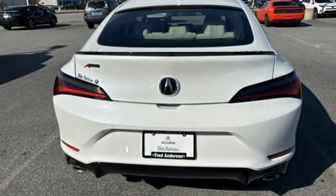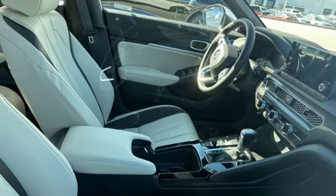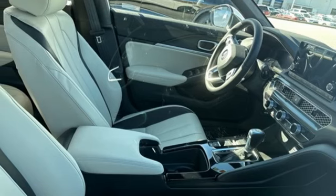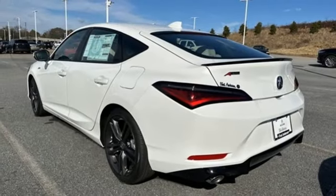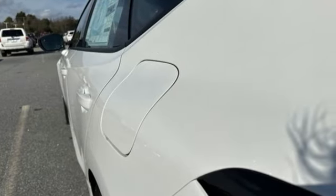Wireless phone connectivity, front heated bucket seats, intercooled turbo inline four-cylinder engine, express open and close sliding and tilting sunroof, sport suspension, and continuously variable automatic transmission.